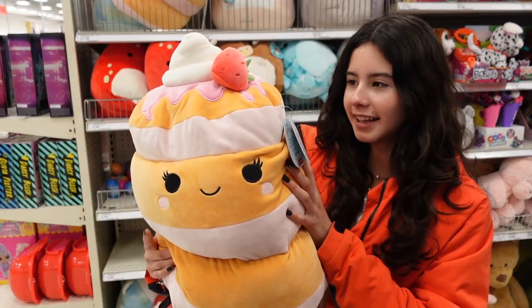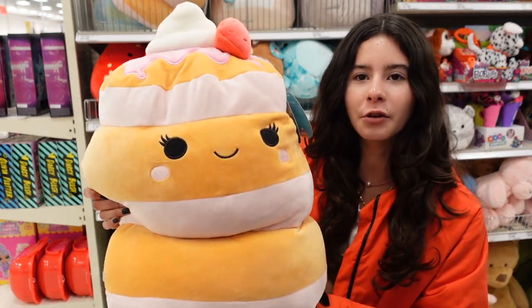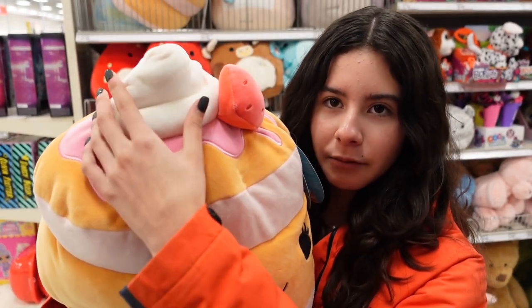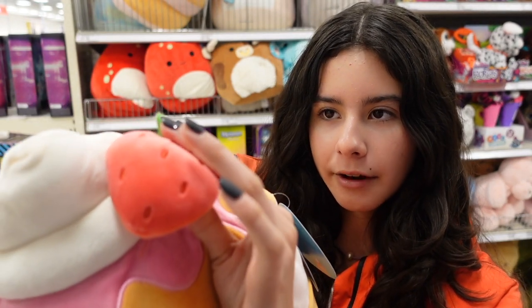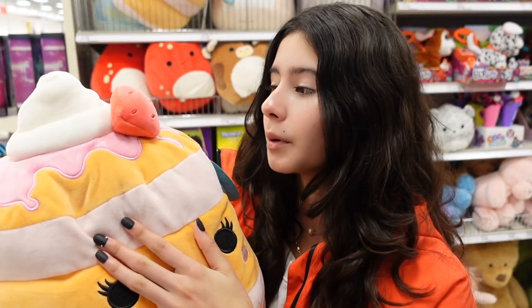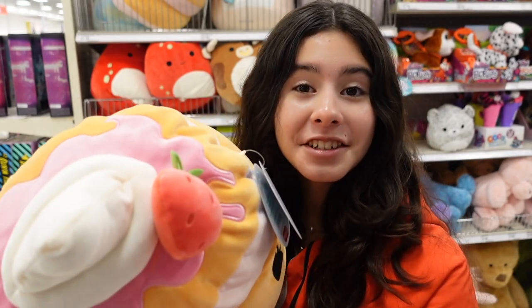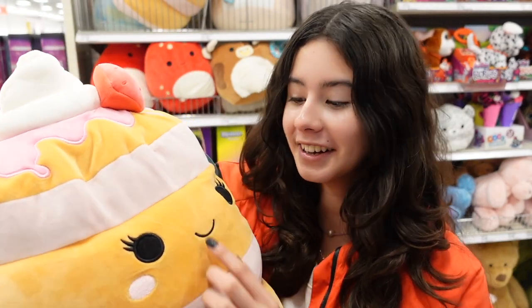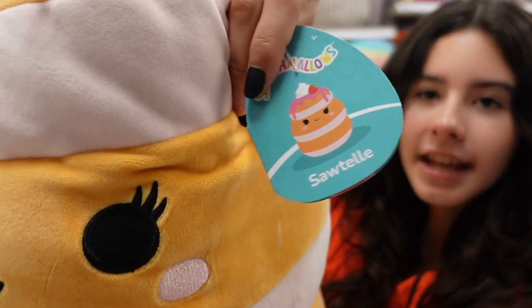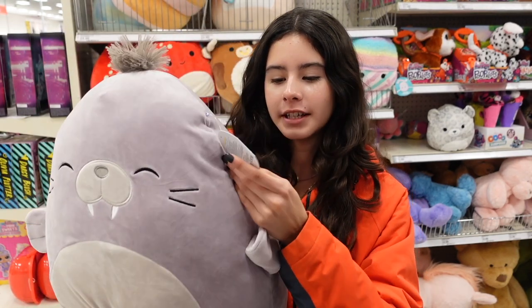Next up they have a stack of pancakes, and this one is probably one of my favorites from Target's new drop. The quality and detail are amazing — on the top it has whipped cream that's actually 3D, and the strawberry is a bright red with felt leaves. It also has pink syrup, which I love, and a really light shade of pink on the layers. The name is Sautelle. They also have a lavender-colored walrus named Kwami.